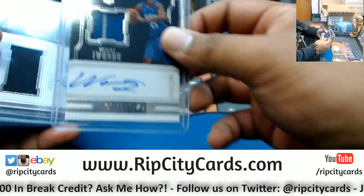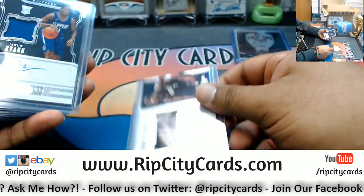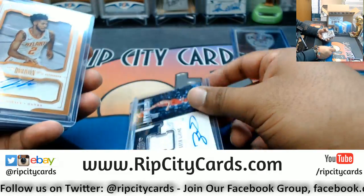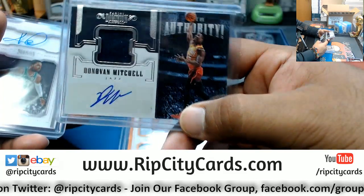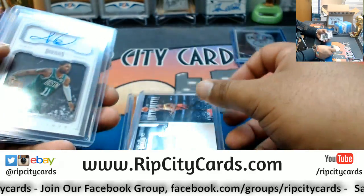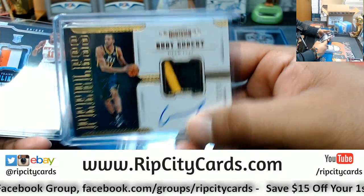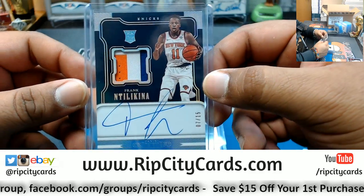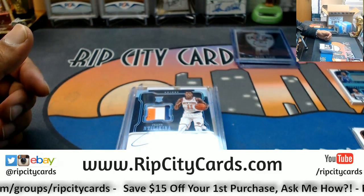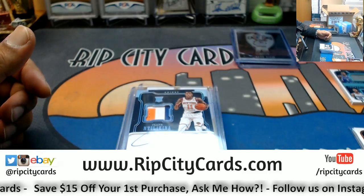Recap time: quad going to the Mavericks, quad going to the Clippers, quad going to the Pacers. Hits: Wesley Iwundu Magic, Jermaine O'Neal Heat, Juwan Evans Clippers, Zach Levine Bulls, Tyler Dorsey Hawks, Donovan Mitchell base auto Jazz — so sweet — Kyrie Irving Celtics, Rudy Gobert Jazz. The Jazz had a pretty good break. Frank Ntilikina Knicks — real nice card. That was the 2017-18 Dominion Basketball half case number seven. Thank you very much eBay.